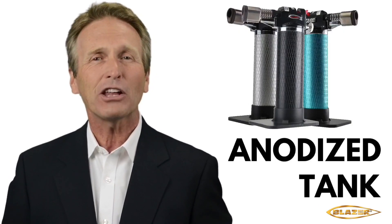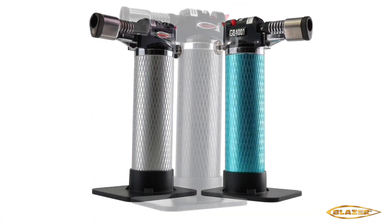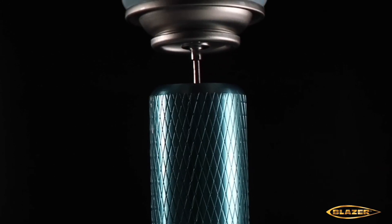The Stingray is available in an attractive and sturdy anodized outer body finish, which increases its resistance to wear and corrosion. The Stingray refills for pennies with Blazer brand butane, as well as other high-quality brands.